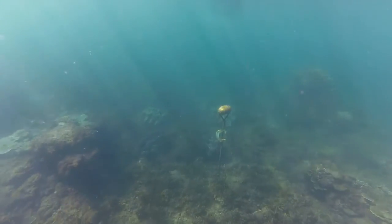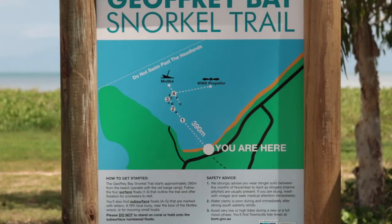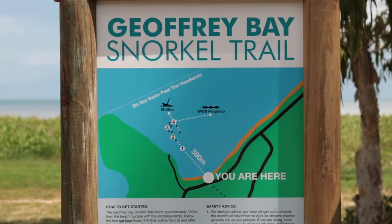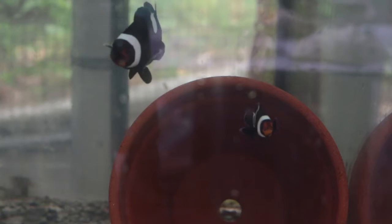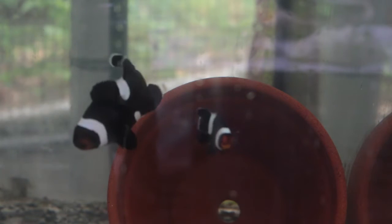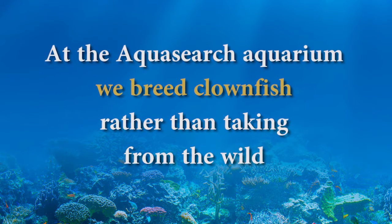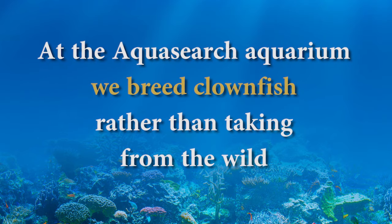Dr. Rick Braley has set up two snorkel trails for you to enjoy — one in Nellie Bay and one in Geoffrey Bay. The other main activity here on Magnetic Island's AquaSearch Aquarium is breeding clownfish for home aquariums, rather than taking clownfish from the wild. Here at the aquarium, we breed this colourful species for people who want them.